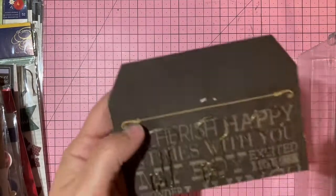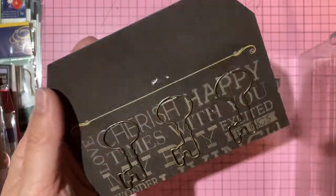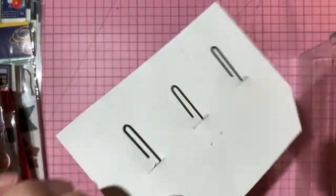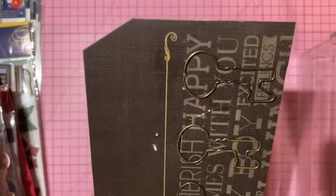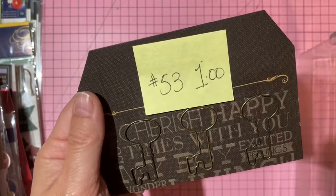Prima Engraver collection paper clip keys — three key-shaped paper clips — one dollar, number 53.